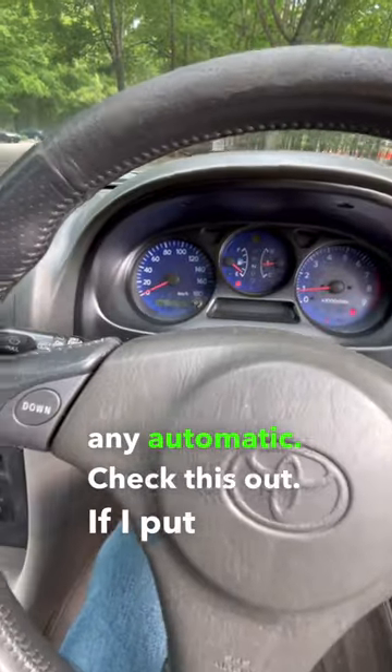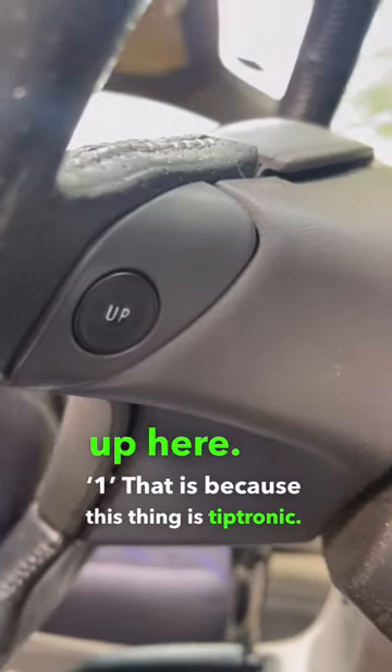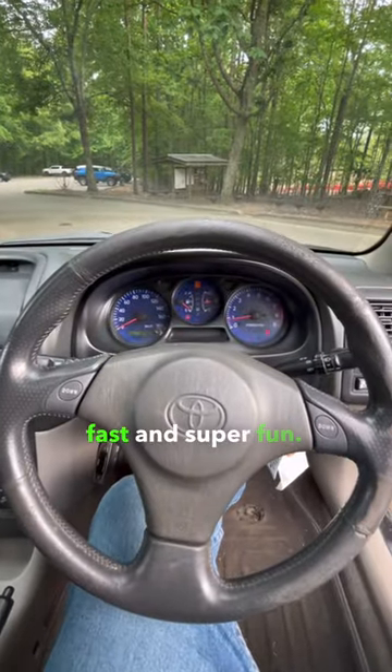Check this out. If I put it into drive, you can see the number up here — one — that is because this thing is Tiptronic. It counts the gears for you. Makes me feel like I'm in a Ferrari. This thing is super fast and super fun.